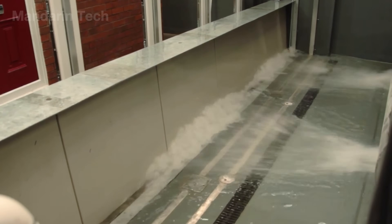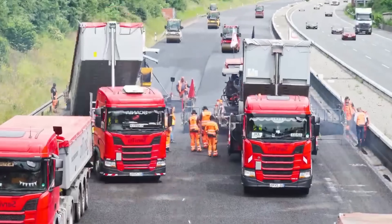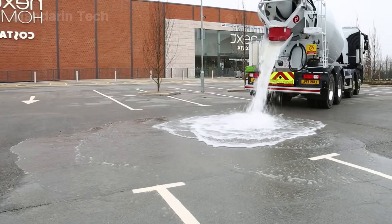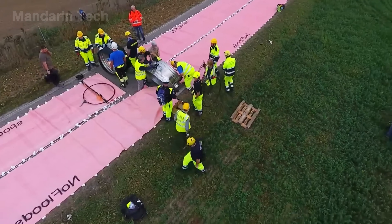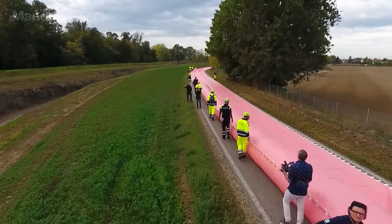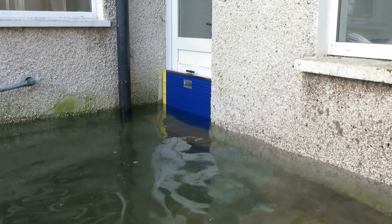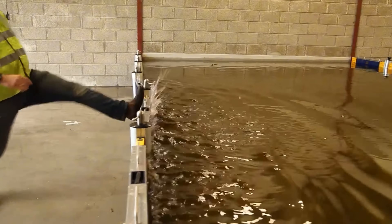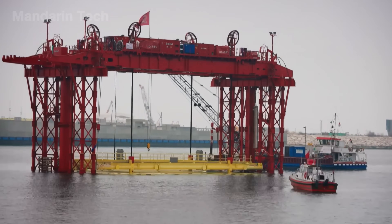The frightening reality is that these disasters give humans almost no time to react. When just one link in the infrastructure chain fails, the entire urban system can collapse in a domino effect. Today, Mandarin Tech takes you inside some of the most advanced flood control technologies in the world, where water is no longer just a threat, but the very trigger that activates systems designed to protect cities from natural disasters.